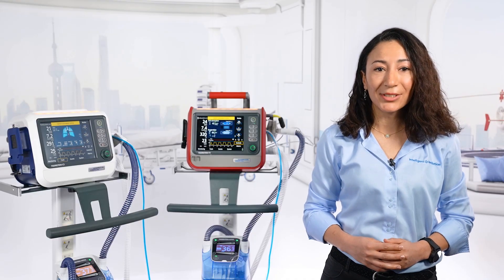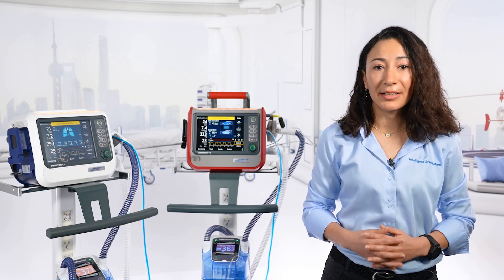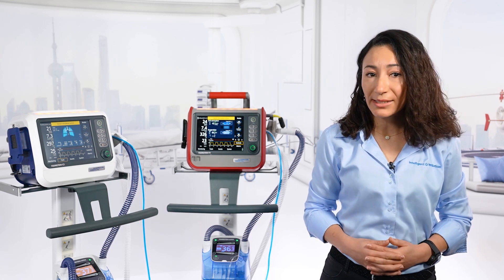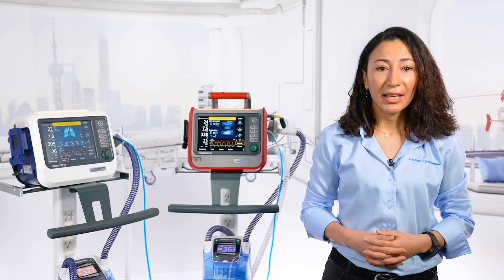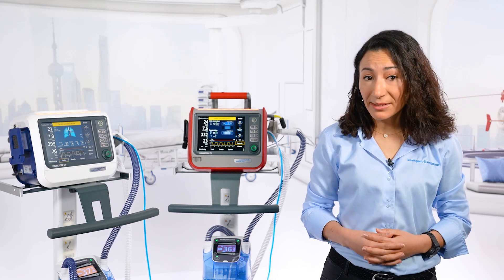We are thrilled about introducing this to Hamilton C1 and T1 ventilators, especially right now in the middle of the coronavirus pandemic. Over the last few months, we have seen that not only is a shortage of ventilators a major problem, having enough trained caregivers to operate the available devices can also be a challenge. This is where IntelliVent ASV comes in.